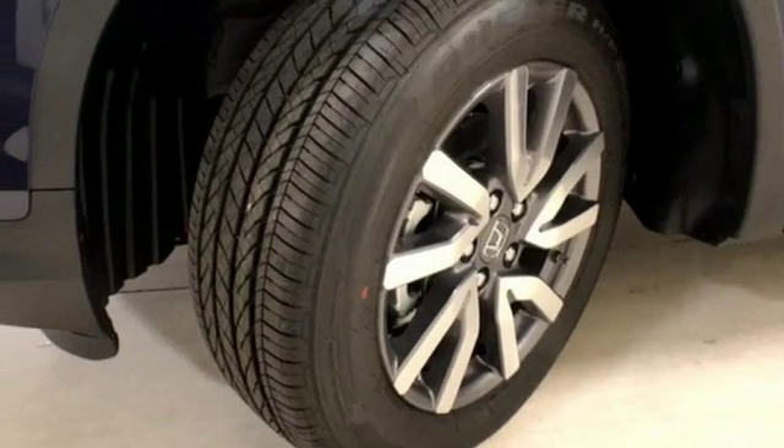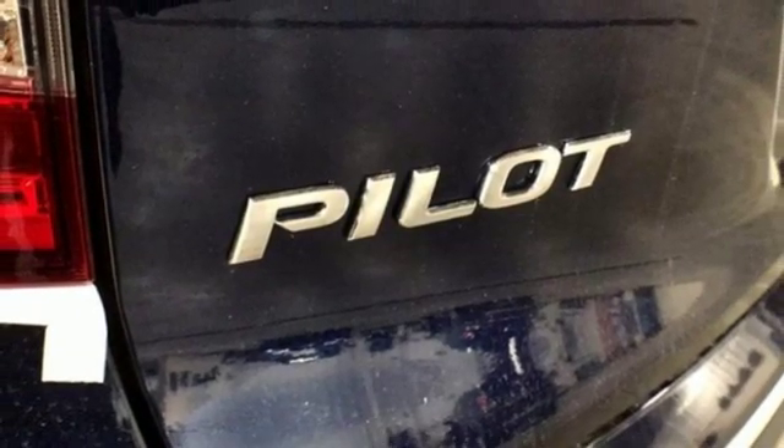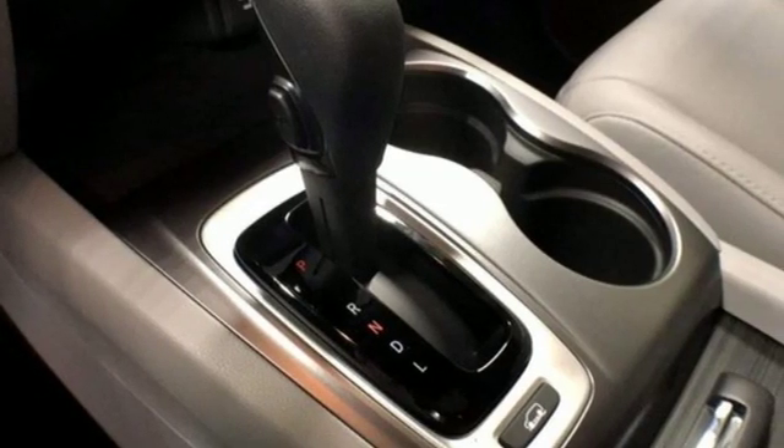Power heated mirrors, Bluetooth streaming audio, express open and closed sliding and tilting sunroof, smart entry key, and V6 engine.